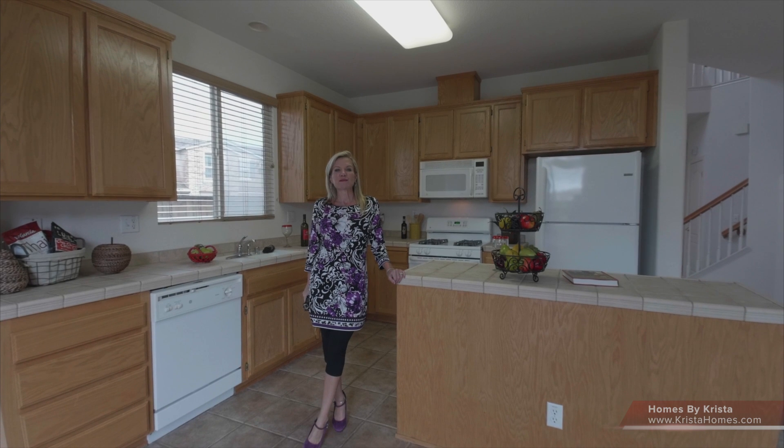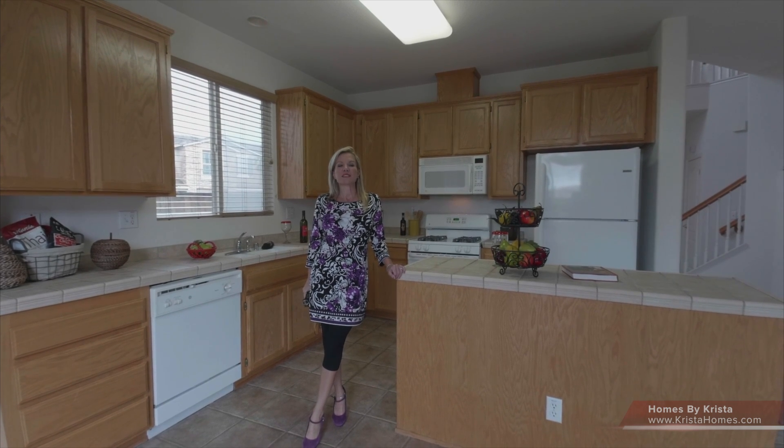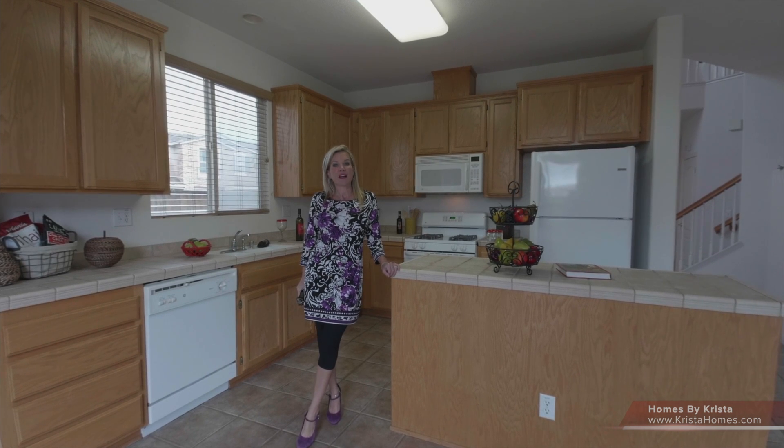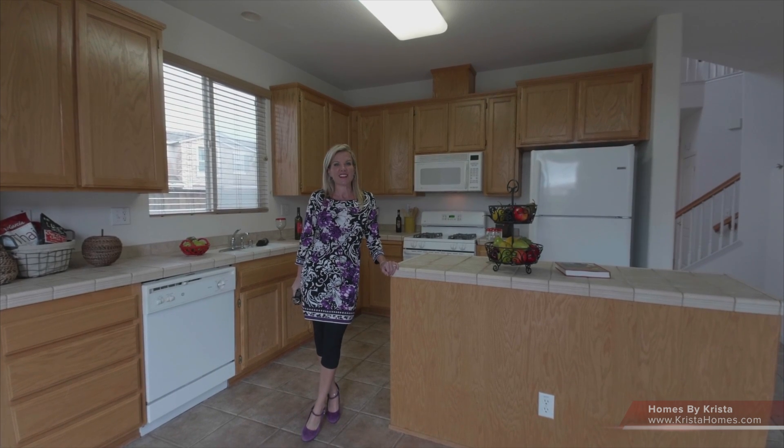I hope you liked this home as much as I did. To view this home and many more, please visit www.KristaHomes.com. And remember, if you know of anyone who's thinking about buying, please make sure you forward this video. Have a nice day.